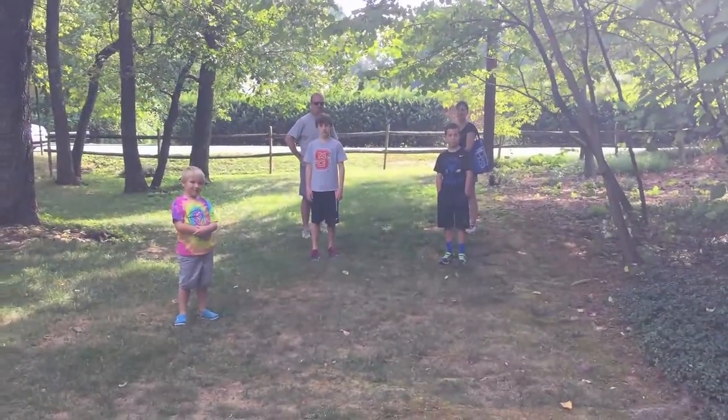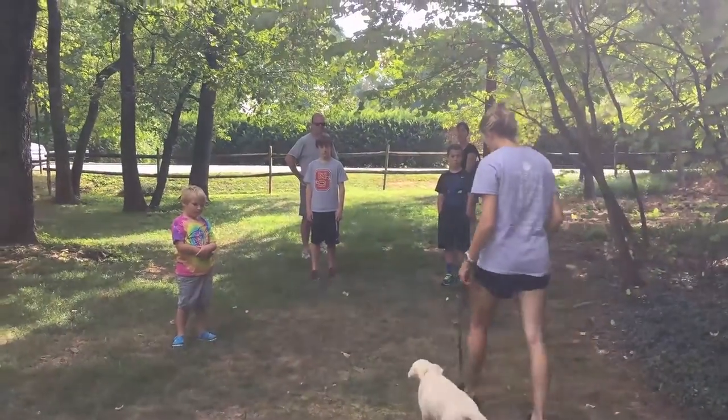The dog and trainer walk close to several people. The dog may show casual interest but not jump on anyone.